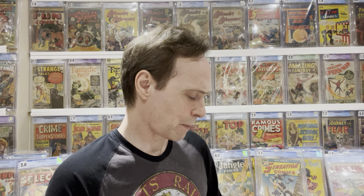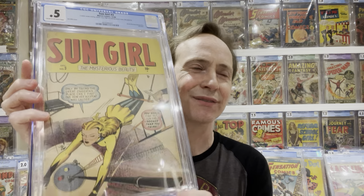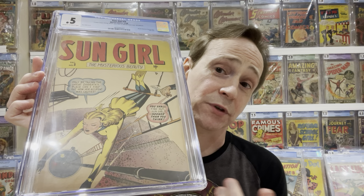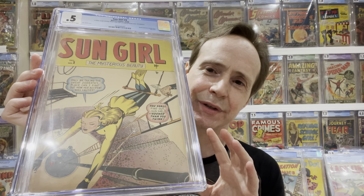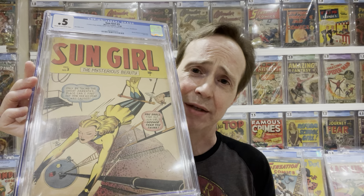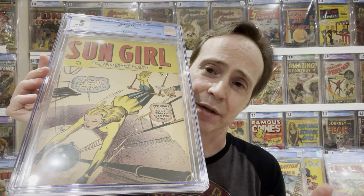An artist that I enjoy a lot is Ken Bald. He was known for Sun Girl but also did other things for Marvel — at the time it was Timely or Atlas. You can't really notice his style from just one comic, but he did a lot of good girl art comics and romance comics for Marvel. Just another great Golden Age artist.